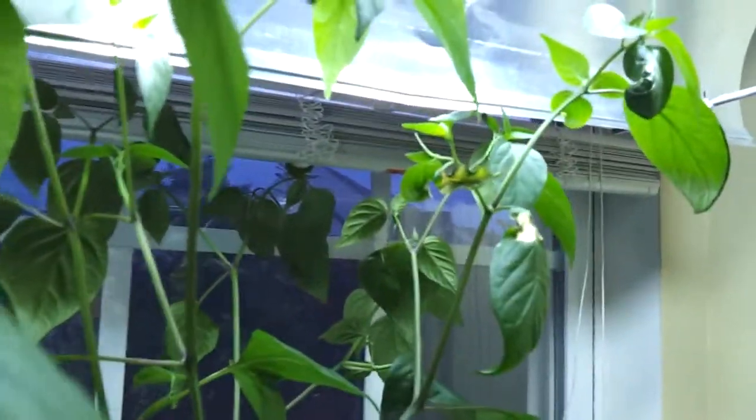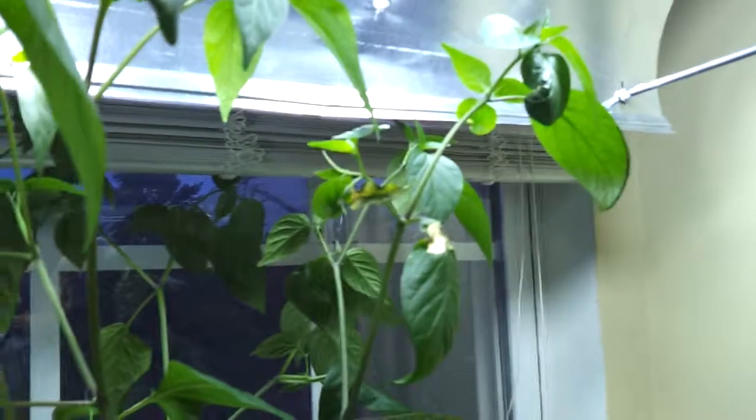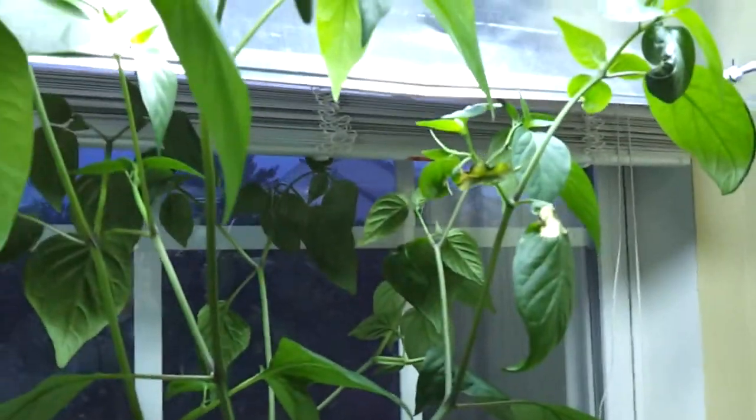The serranos are growing very nicely over here. The serranos actually grew so quick one day that they grew up into the light before I saw it, and that's what caused a little bit of damage right there. I should probably pull those leaves off — they are soaking up some rays and growing like crazy.